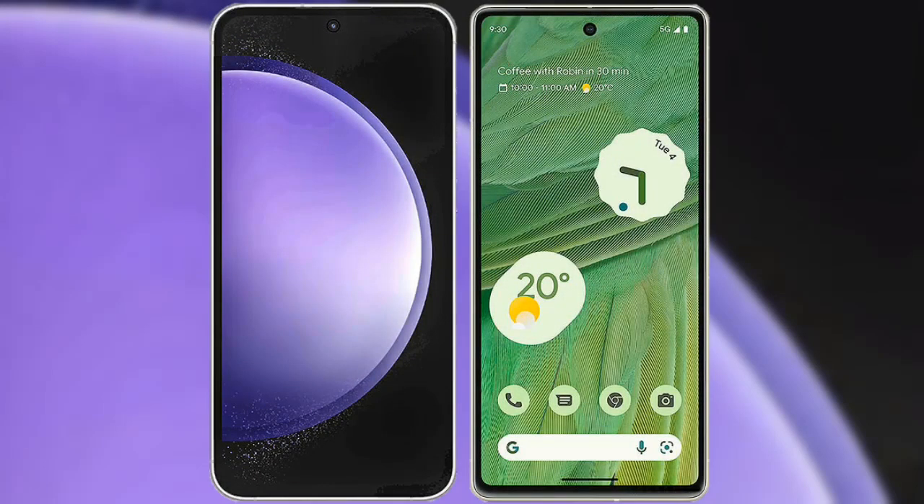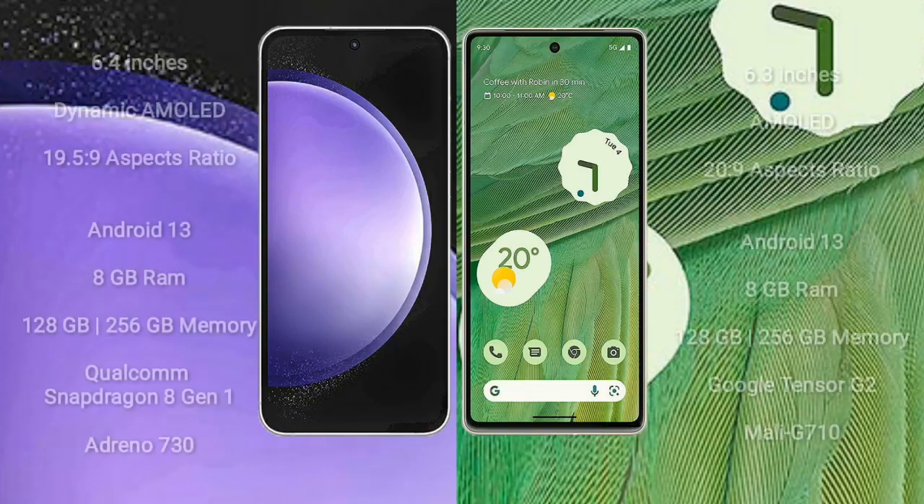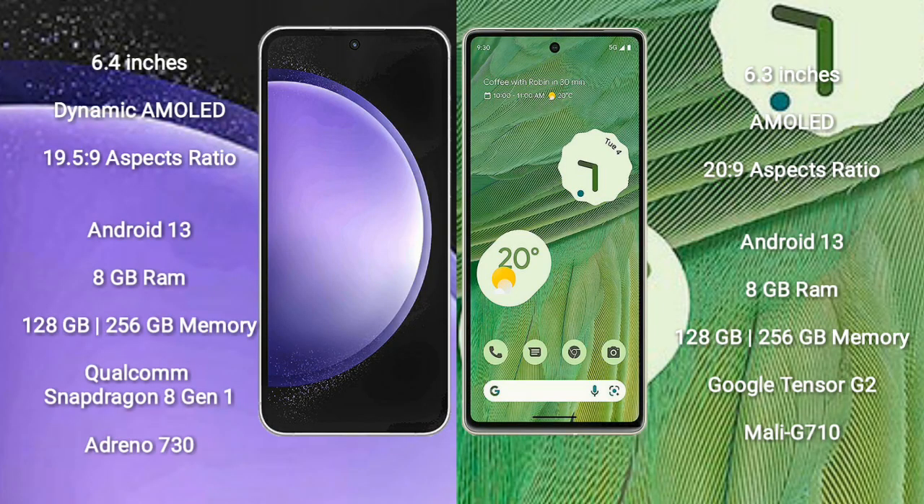I will compare the new Samsung Galaxy S23 FE with Google Pixel 7. Samsung Galaxy S23 FE comes with a 6.4 inch Dynamic AMOLED display and aspect ratio 19.5:9. Google Pixel 7 comes with a 6.3 inch AMOLED display and aspect ratio 20:9.